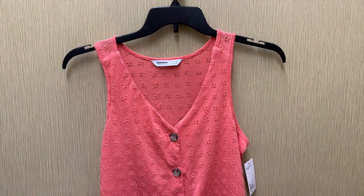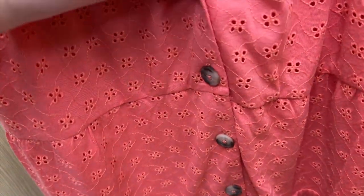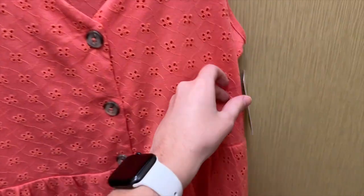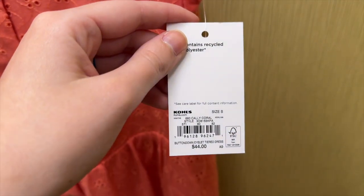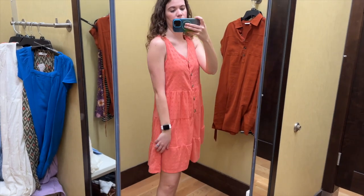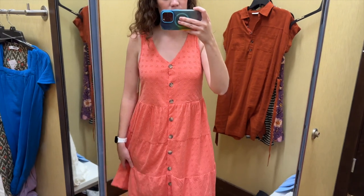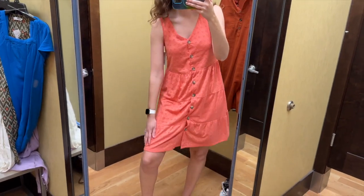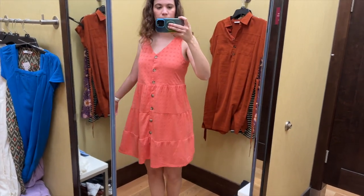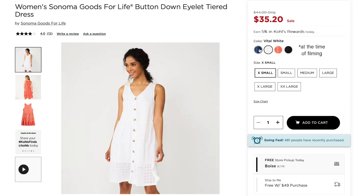Next I found this coral eyelet dress from Sonoma Goods for Life. It has multiple tiers and buttons all the way down. It is sleeveless with a v-neckline, and I tried this on in a size small and it retails for $44. I think this dress is really cute. The length was great and I like the tiers and the buttons all the way down. The eyelet fabric is really pretty and it fit well. It is lined underneath as well which is great. I think this color is perfect for summer and this dress also comes in black, white, and blue.